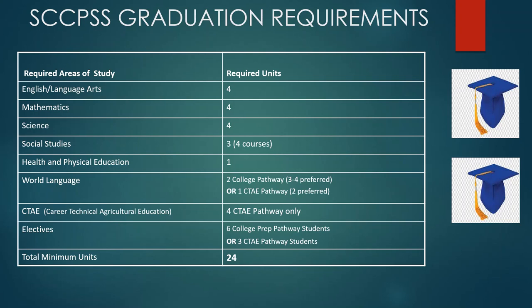For those pursuing a CTAE pathway, there are four CTAE pathway classes that you will need. For college prep pathway students, you will need six electives, or for CTAE pathway students, three units in that area. Although this gives you the minimum units required for graduation — which is 24 — a student who successfully completes all of their classes can certainly earn more units of credit.